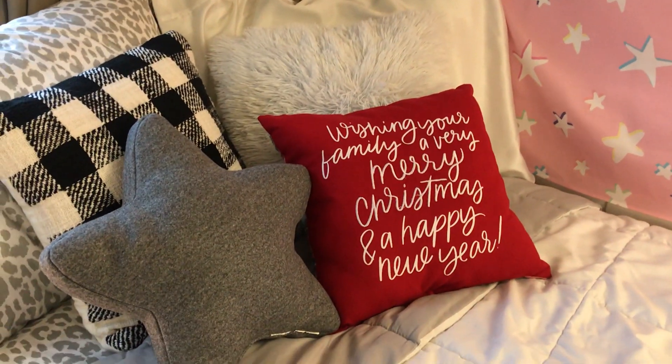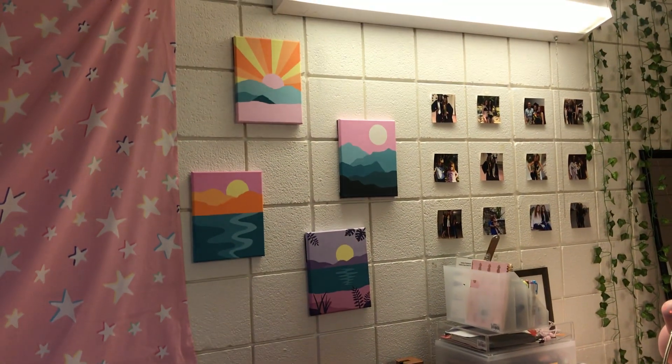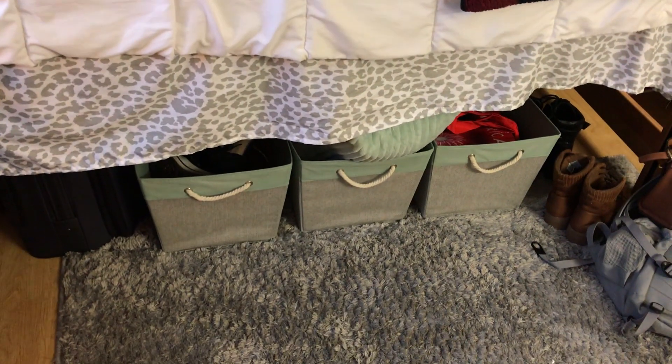I put up some festive pillows from Target. I also got this awesome snow globe from Target — I love it. It plays Jingle Bells, it's pretty cute. And then on the wall I've got a tapestry as well as paintings that I made over quarantine.